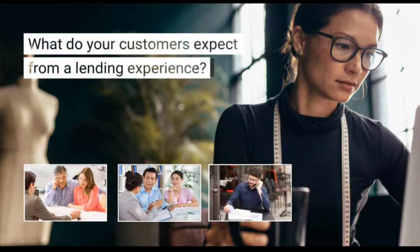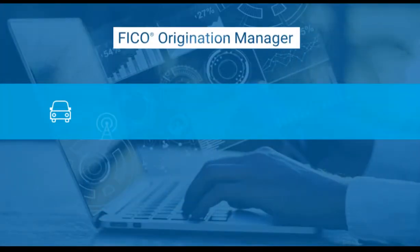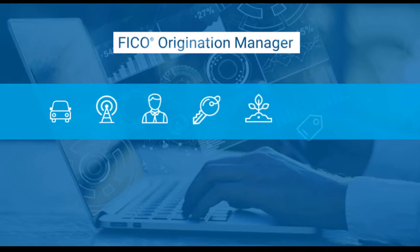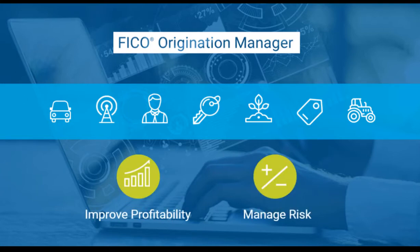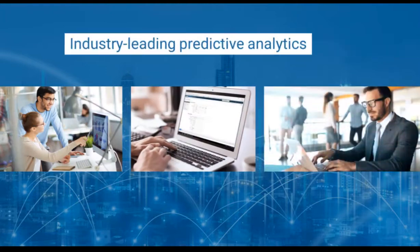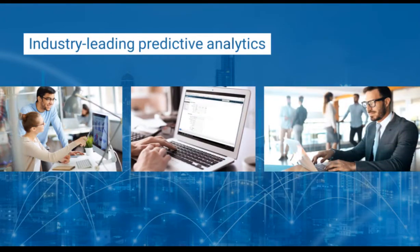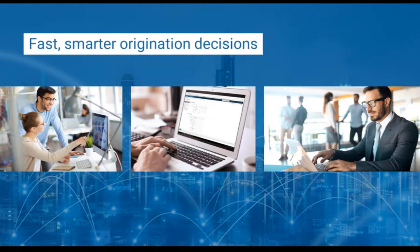What do your customers expect from a lending experience? A consistently fast and simple process that feels personal to them. FICO Origination Manager equips lenders of all sizes in all industries to accomplish this while improving profitability and managing risk. It's built on FICO's industry-leading predictive analytics and decision modeling technology, so business users can make faster, smarter origination decisions.